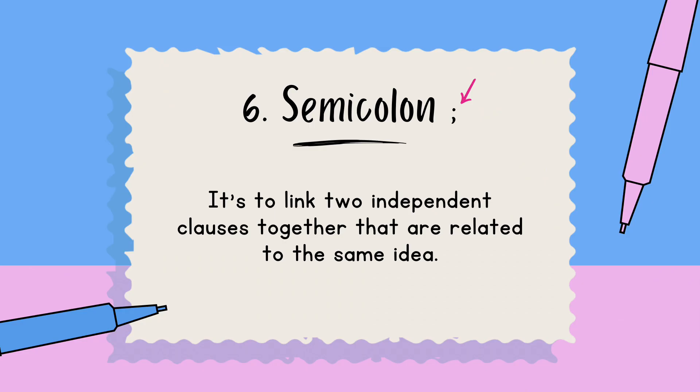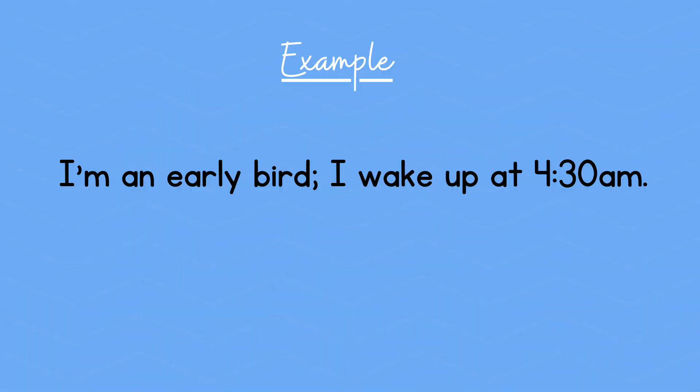Number six: the semi-colon. It's used to link two independent clauses together that are related to the same idea. Example: I'm an early bird; I wake up at 4:30 a.m.